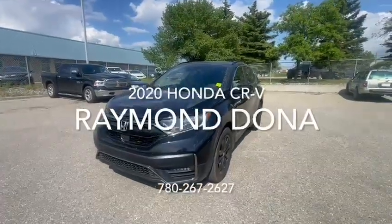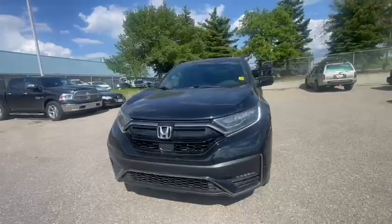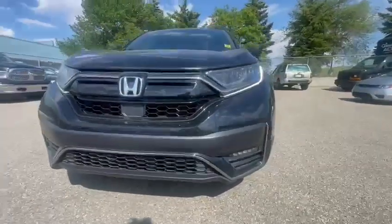Jody Ray here with your 2020 Honda CR-V Touring Black Edition. Coming to the front of the vehicle, you've got your headlights as well as fog lights at the bottom.